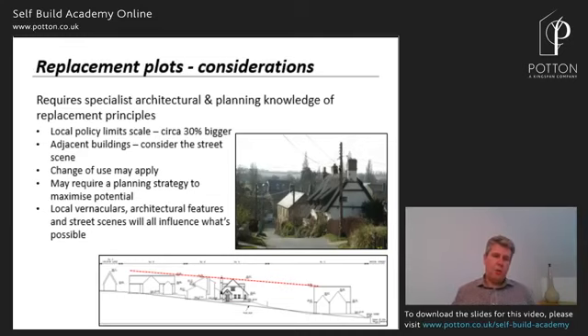What considerations should we make when looking at replacement plots? First, you need specialist advice. You can't just get any architect or planner and ask if you can get consent for replacing a house — there are going to be very specific implications, and depending on what you want to put back, that will affect your chances of getting approval.